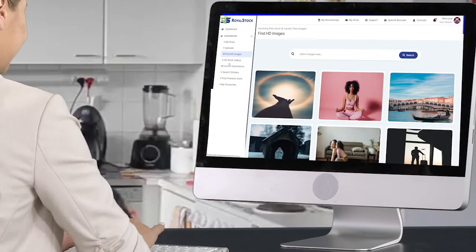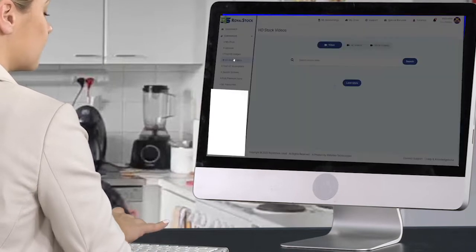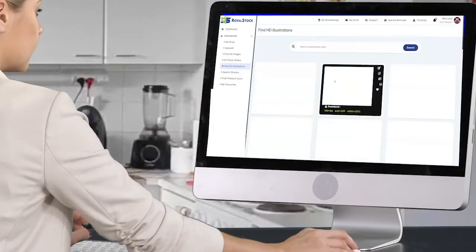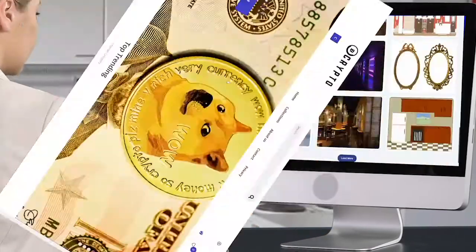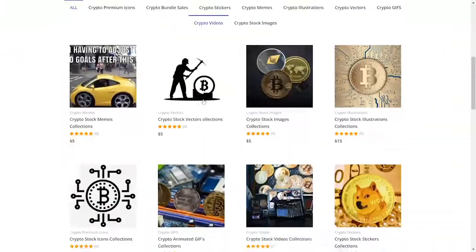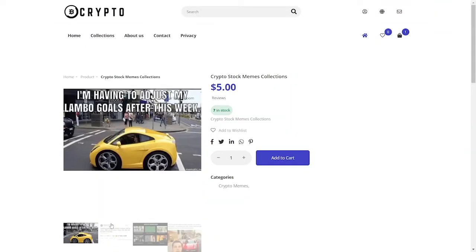You can of course use our stock content — the images, the videos and so on — in your business for your clients. But here's the clever twist: you can also build your own micro-niche, Shutterstock-like store, full of stock media collections and legally sell access to those collections.